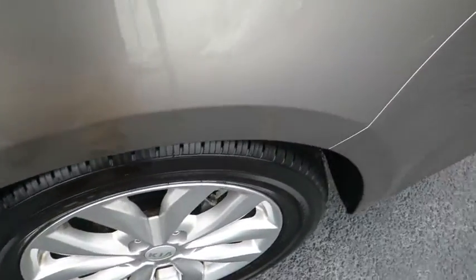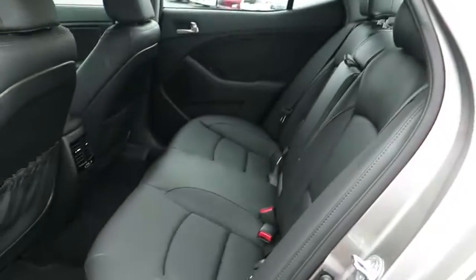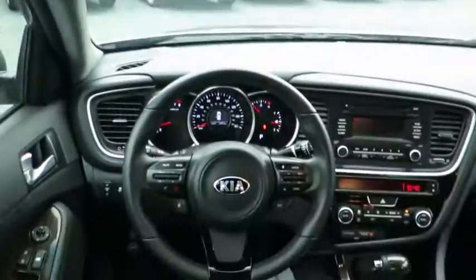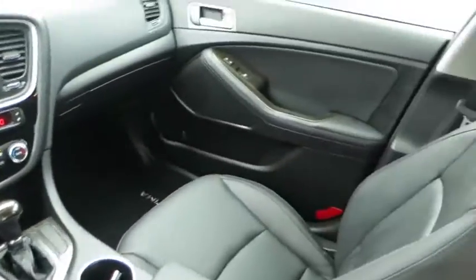stability control, steering wheel audio controls, anti-lock braking system, traction control, leather-wrapped steering wheel, Bluetooth, power steering, adjustable steering wheel,